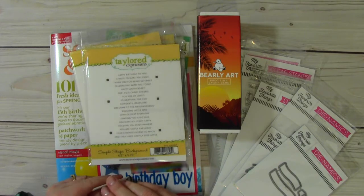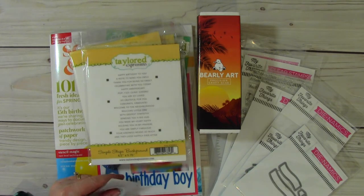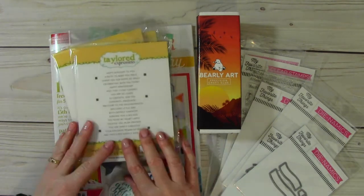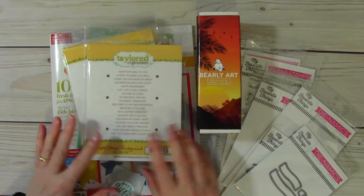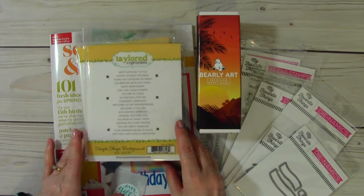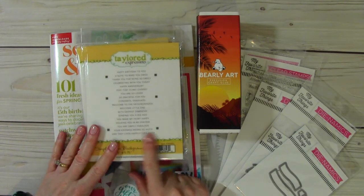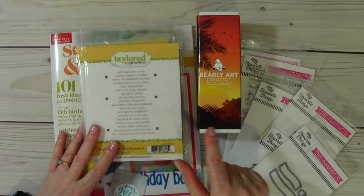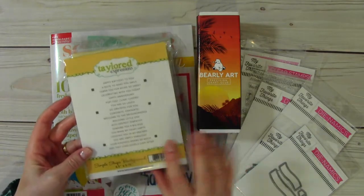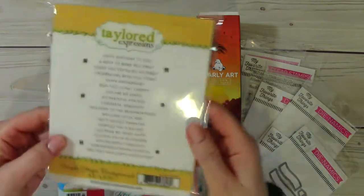She was sharing some happy mail that she got from Ty — Ty's Crafty Spot. And Ty had sent her some of these simple strips. So I told Ebony it's so funny watching this video — I said I just recently placed an order with Tailored Expressions for those very things. And they came in today and I was really happy with how quickly they shipped this order.